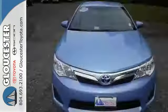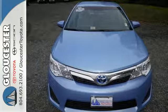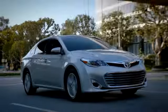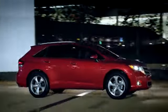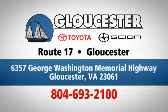Come down and test drive this Camry Hybrid today. Come in, call, or click. An unmatched customer experience is waiting here for you. Conveniently located at 6357 George Washington Memorial Highway in Gloucester, Virginia.